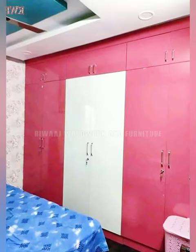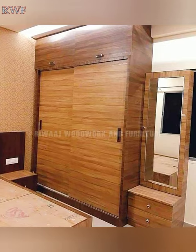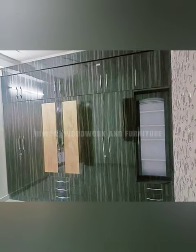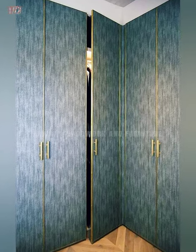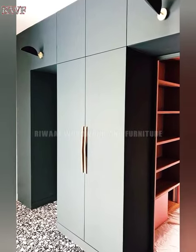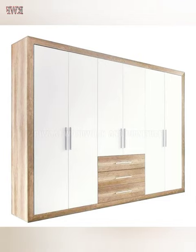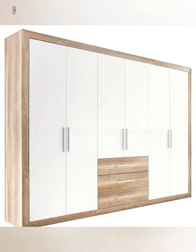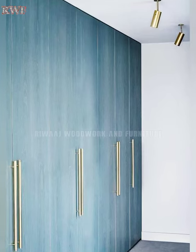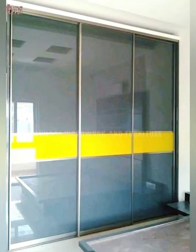Lastly, you can consider the age-old almirahs and armories, which are a variety of freestanding wardrobes that you can slot into any space. They are designed for additional storage space in the room and will be the go-to cupboard if you are trying to achieve a traditional Pakistani style home.